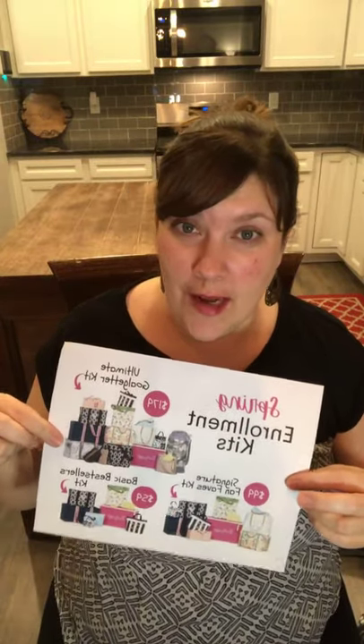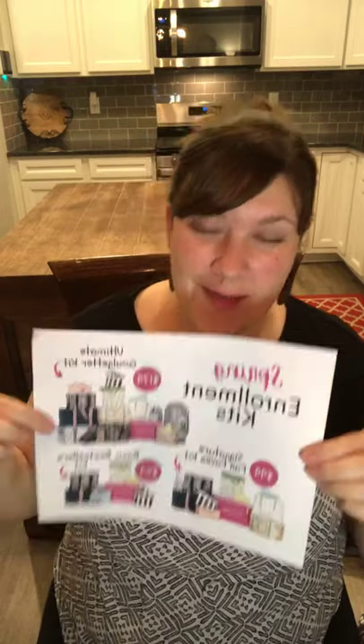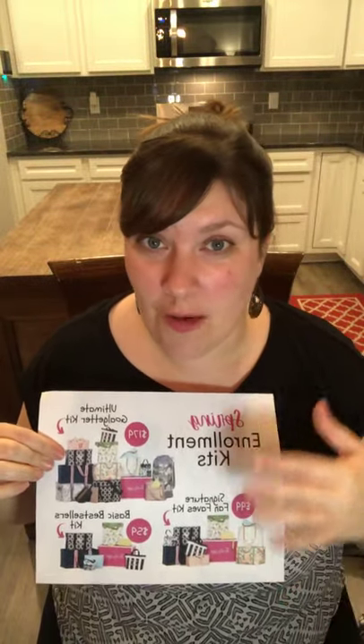I'm going to start by talking about the kits really quick. I don't know if you've ever thought about joining Thirty-One and making money doing what I do, but I absolutely love it. I think it is so much fun. It's the best job. There's so much flexibility with it. I can work when I want, set my hours, and it's a fun job.